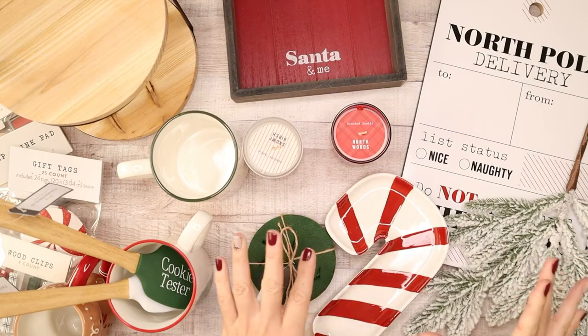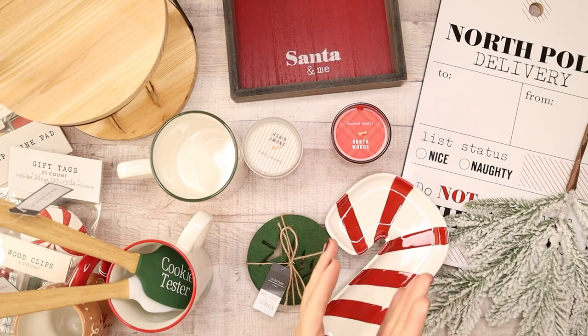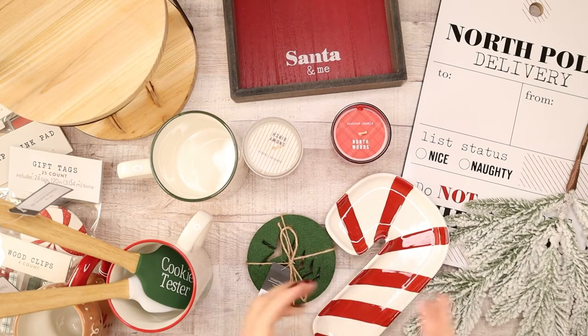I'm so excited to show each of the items that I found at Target and some of these are just great prices, which I love. It works with my budget. So let's go through each item that I found at Target and hopefully you find inspiration to add a few items into your holiday collection this coming Christmas.